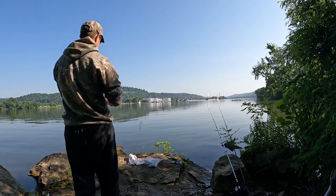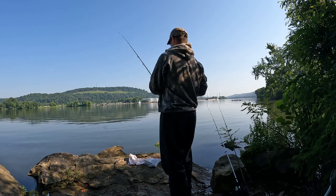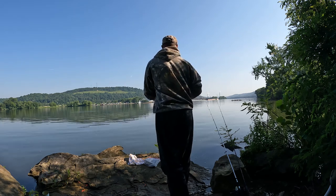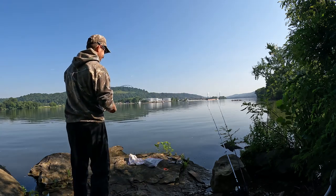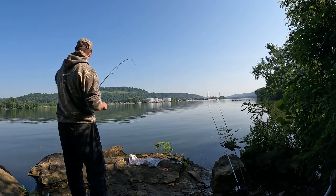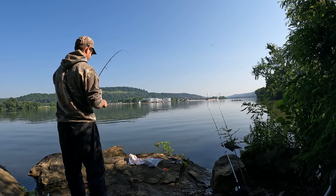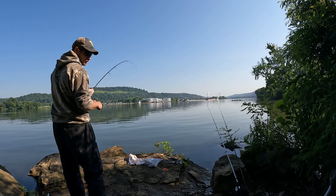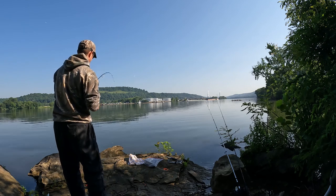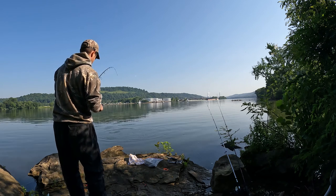I've got a carp on — first carp of the morning! Good size carp, guys. I knew I saw them — they started jumping over here. I was trying to be real quiet on the bank. This is a good size carp, guys.